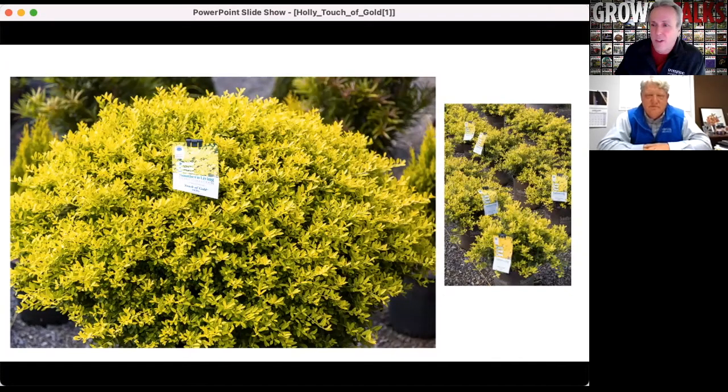That bright foliage is really what has to make it stand out against all the other Ilex crenatas out there in the marketplace. And the other thing is, Ilex crenatas are very well known and widely used because they're good plants — very tough, disease-resistant plants and easy to grow. This one has all those characteristics as well, but then it adds that just brilliant yellow color to it.